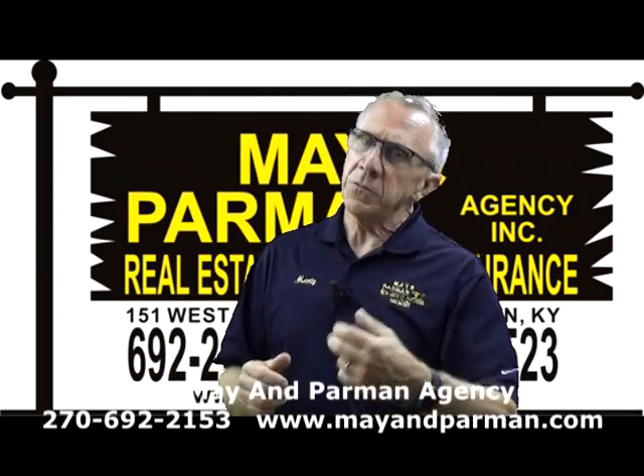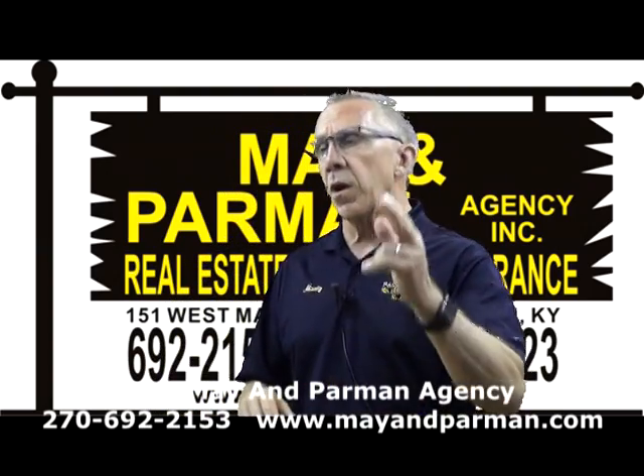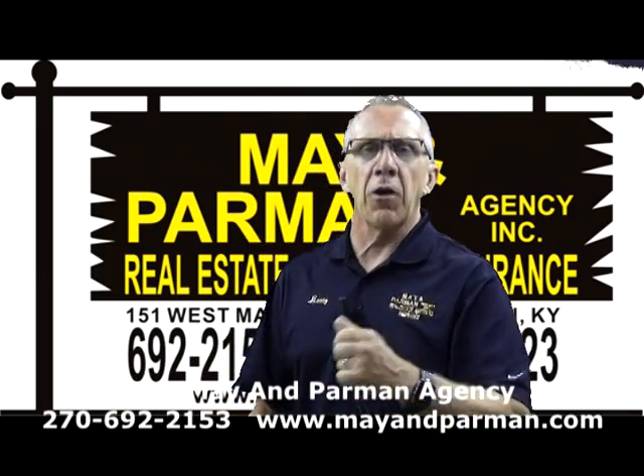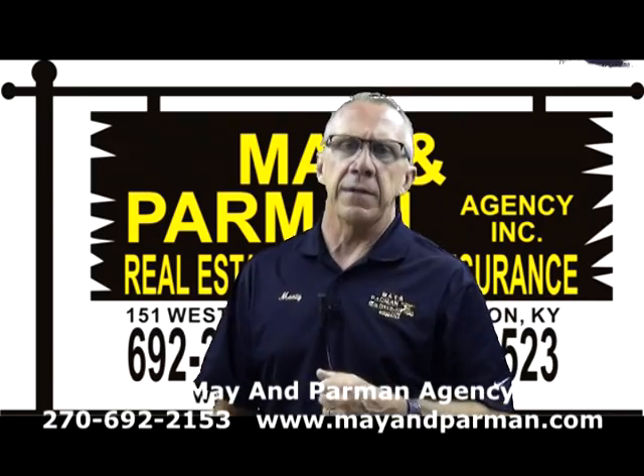We're going to have some new listings and new auctions coming up. We are the Sale Time Team, Team Mayhem Parman, located at the sign of the time on Main Street in Lebanon, Kentucky. Call us at 692-2153 or visit our website at mayhemparman.com.